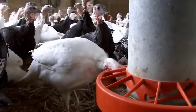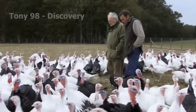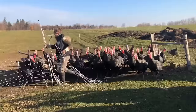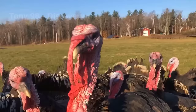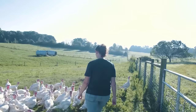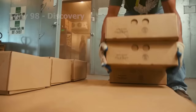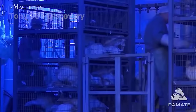No matter where or by what method they are raised, their final destination is still the dining table. As Thanksgiving approaches, farmers begin the process of selecting turkeys to send to slaughter facilities; only the best turkeys make it to the dinner table. This meticulous selection process ensures that families nationwide will enjoy quality turkeys. Demand for Thanksgiving turkeys leads to a spike in poultry production, and before the holiday season, farmers and manufacturers have to work non-stop to raise, process and distribute millions of turkeys.